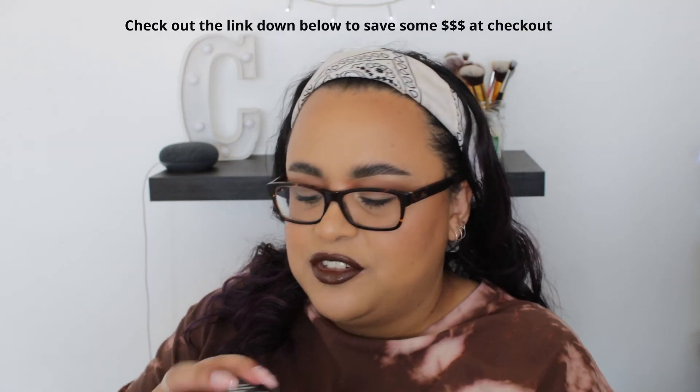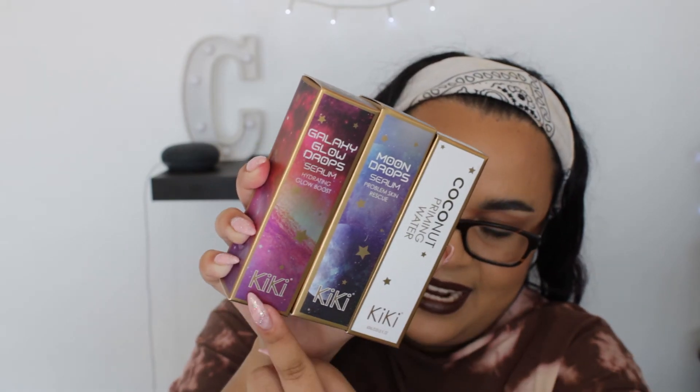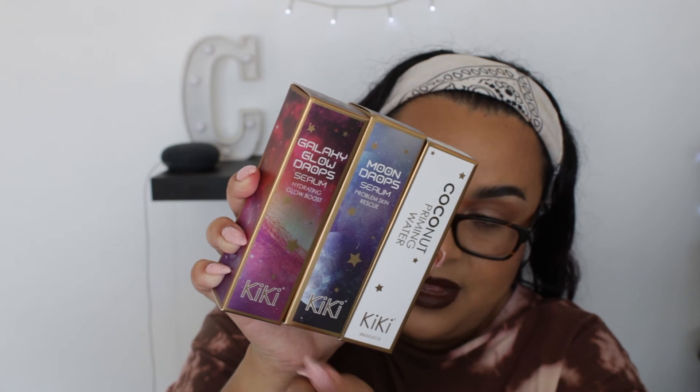The box is fully packed. We have the face primer — currently on my face right now — the natural radiance moisturizer, the rose wax lip balm, and the two-in-one makeup remover and toner, which I love for removing eyeliners and waterproof mascaras. We also have the newer products: galaxy glow drops, moon drop serum, and coconut priming water. Finally, the gentle jelly cleanser — something I haven't used before, but I might start today!